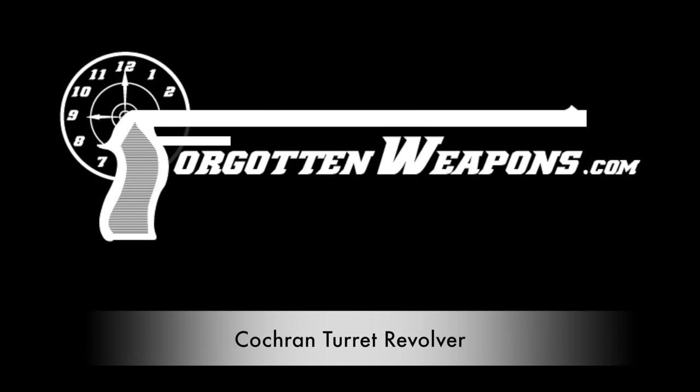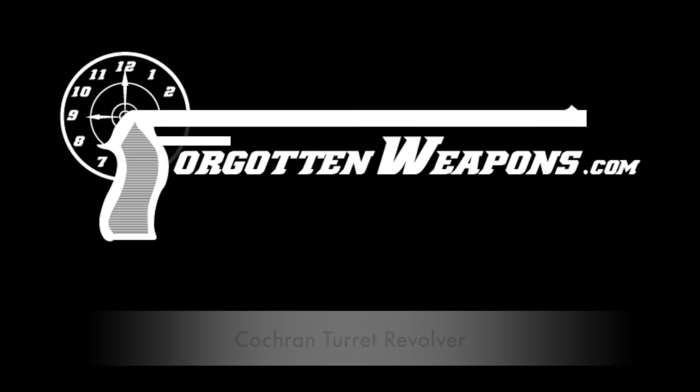Hi guys, thanks for tuning in to another video on ForgottenWeapons.com. I'm Ian, and I am here today at the Rock Island Auction Company taking a look at some of the guns coming up for sale in their April 2016 Premier Auction. There's one here that I've wanted to take a look at for quite some time, and today I finally found a really good example to show you guys.